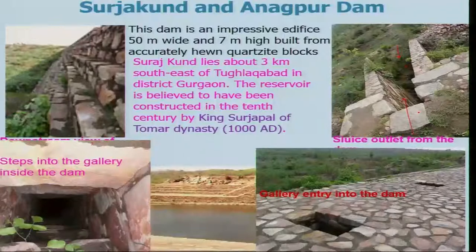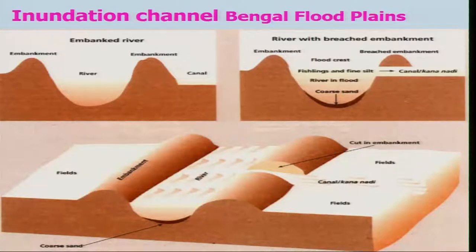That is the beauty of this system, which Dr. Biravalli of IIT Delhi was trying to investigate and concluded this way. It is a very interesting structure built by our ancestors and needs to be re-examined from an engineering point of view. Let us look at the inundation channel of the Bengal flood plains. This is the river bed through which water is flowing. There is one embankment and another embankment on the other side with a cut in it, and there is a channel which, during flood time, brings water to the field.